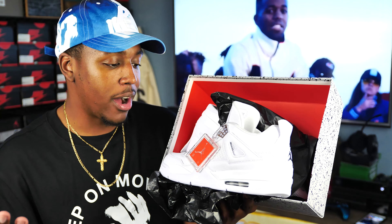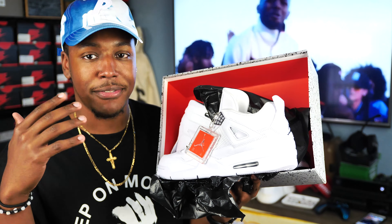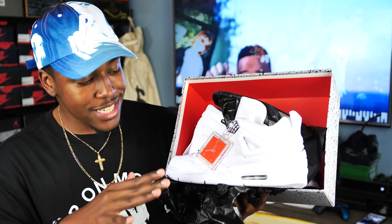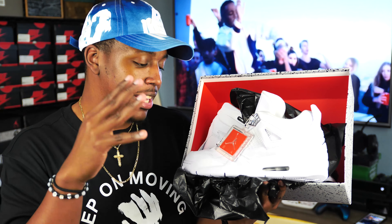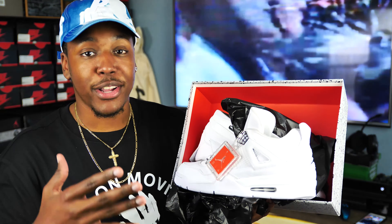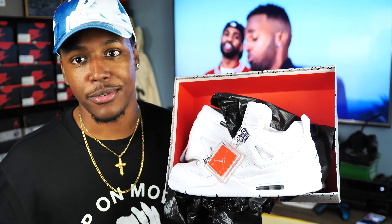I guess I gave them away after a while. I was in Cherry Hill Mall in New Jersey — shoutout to everybody in New Jersey and shoutout to my family in Camden. I just remember seeing them very vividly and I begged her for hours, and right before we left she finally broke down and was like, 'Yo, I'll get them for you.'